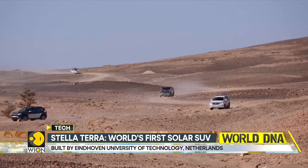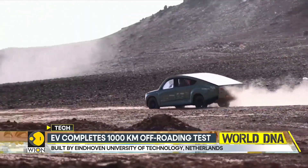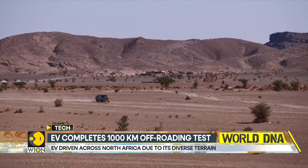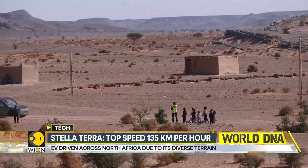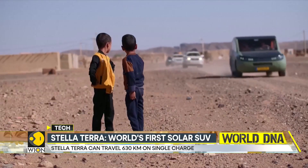The world's first off-road solar-powered vehicle can help connect remote areas where roads are less developed and energy grids are not so reliable. Not just that, the EV can also assist in emergency situations due to its ability to travel off-road.